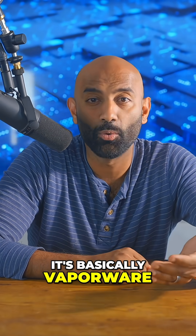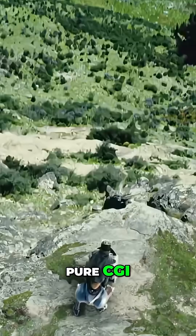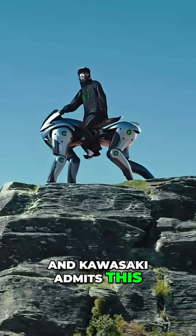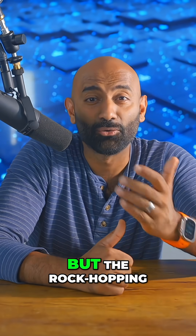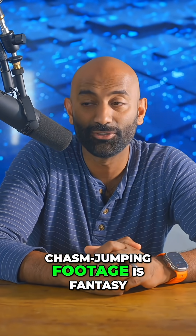The catch? It's basically vaporware. The demo videos are pure CGI and Kawasaki admits this is a concept for 2050. They've built a prototype that can stand and pose, but the rock-hopping chasm-jumping footage is fantasy.